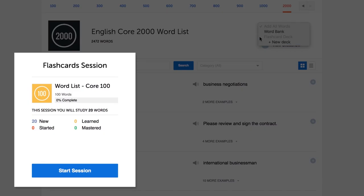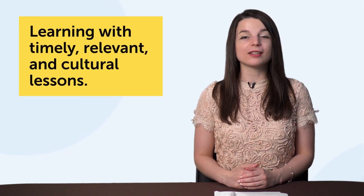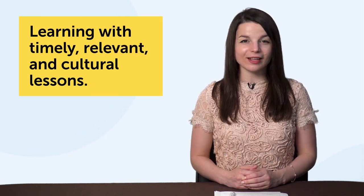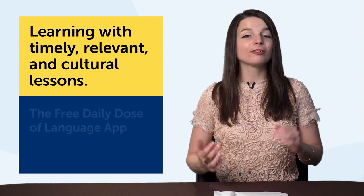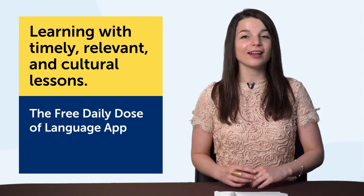Remember, you can use flashcards or the word bank to study them. Number six: learning with timely, relevant, and cultural lessons. The technology? The free Daily Dose of Language app for iPhone, iPad, and Android. Let's say today is a holiday, like Valentine's Day, or something seasonal, like the start of spring — something everyone knows and talks about. Can you talk about it in your target language? The truth is, most learners can't.